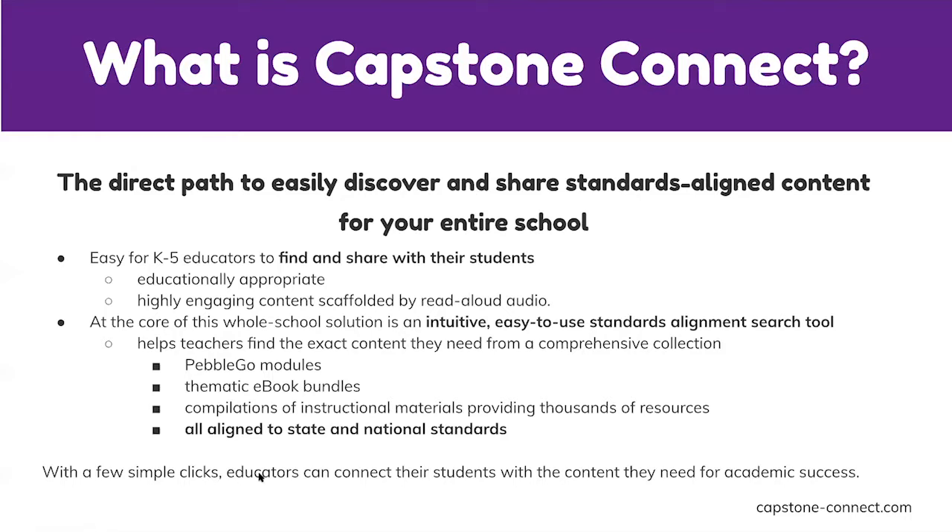Capstone Connect has two main pieces. The first is the content: at the core is PebbleGo — the full suite including PebbleGo for K–2, PebbleGo Next for grades 3–5, PebbleGo Spanish, and PebbleGo Read More (eBooks tied to animals and science). Capstone Connect couples this with ebook bundles — thousands of eBooks added to the PebbleGo package, including both non-fiction and fiction titles, most with curriculum connections. PebbleGo is already in about one out of every four schools across the country.